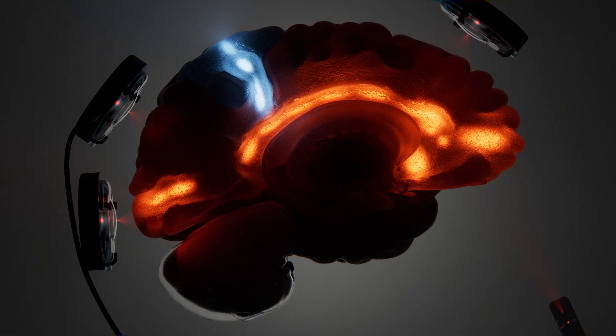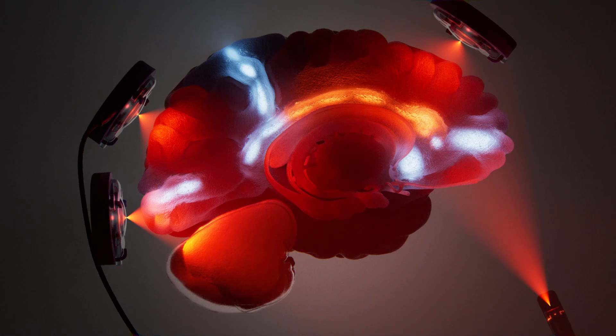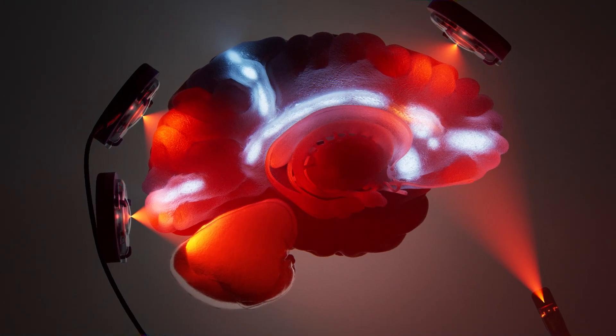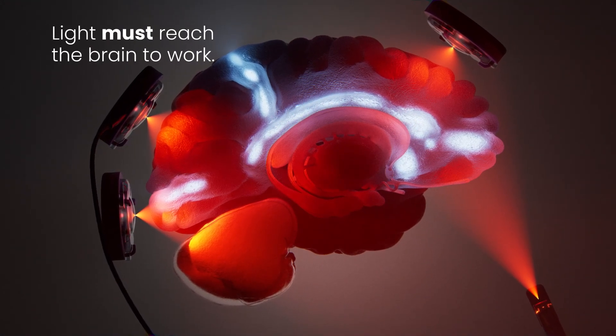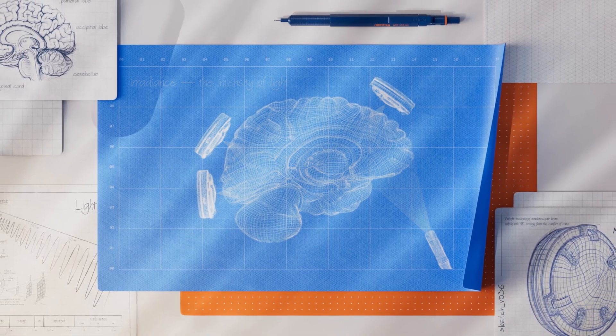Imagine unlocking the brain's potential to heal and function better using the power of near-infrared light. But for this technology to be effective, light must penetrate the brain at sufficient intensity. This is where irradiance, the intensity of light, becomes crucial.